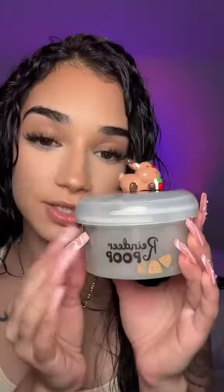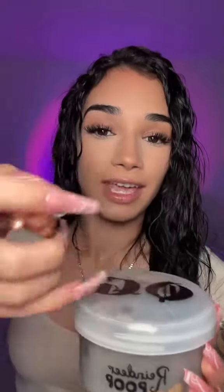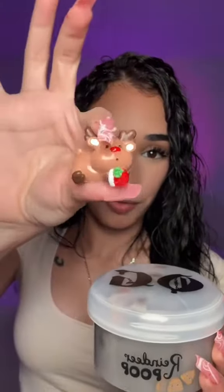The next one is Reindeer Poop. You can see the little poop emojis, and it came with this little Rudolph figurine. It's so cute. It looks like Cocoa Puffs.